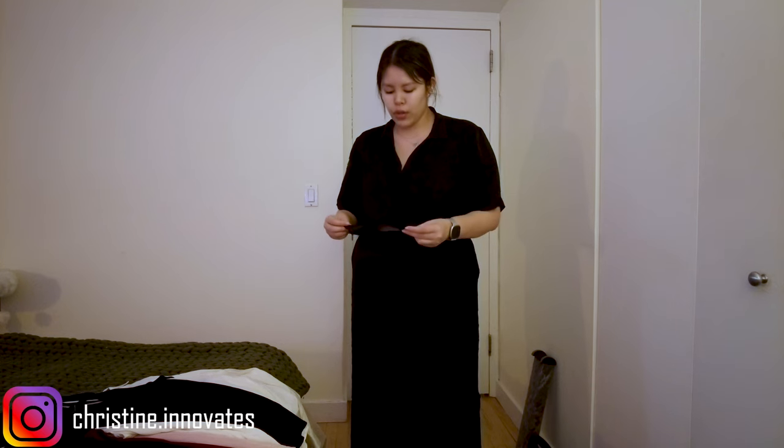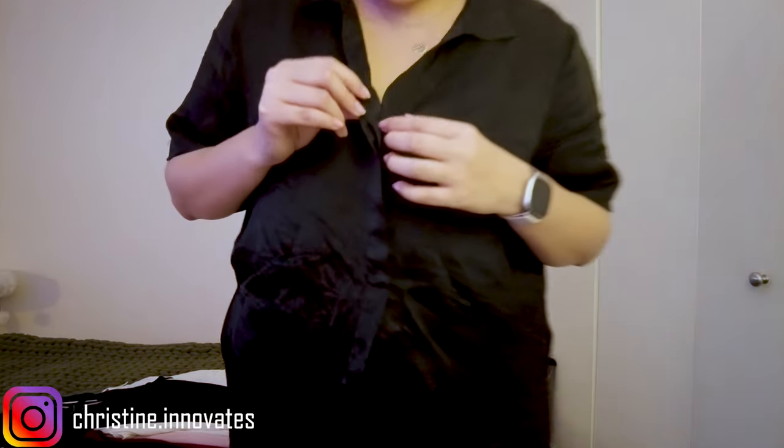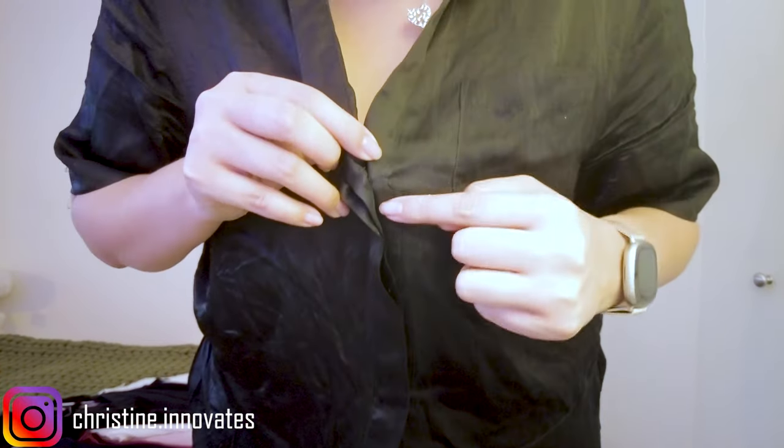Ever since I got into silk, it's so much better. Silk is better on your skin and on your hair. When I first got it, it felt almost velvety, and then it got a little softer and shinier over time. It's a lot more durable than typical silk, though it is still fragile — if you rip it, the seams will start to break. This is actually my second PJ set.